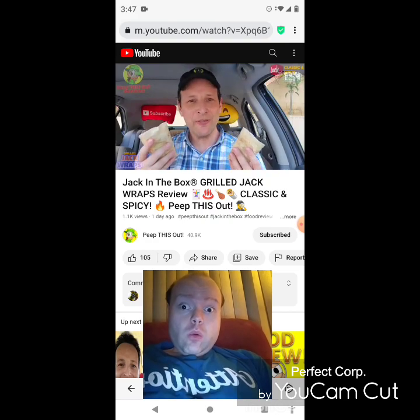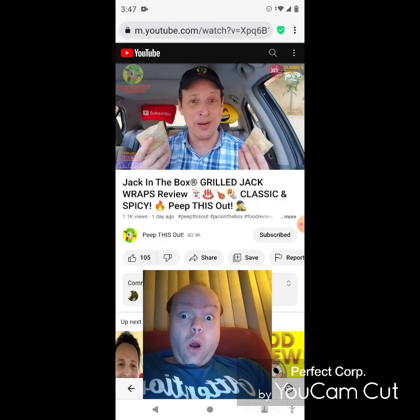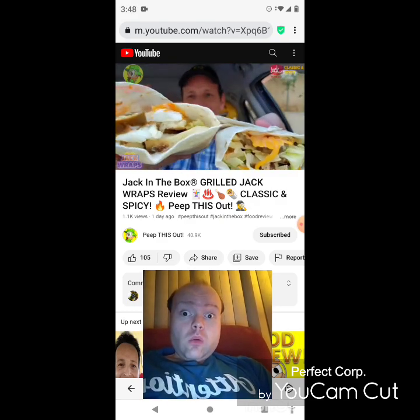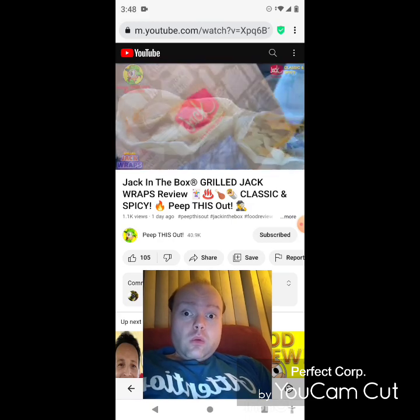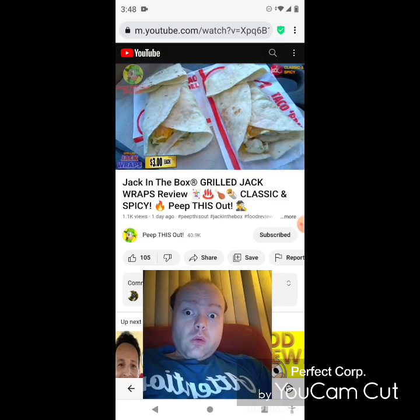Yeah, these are both looking pretty good guys and they're pretty filled out in my hands right now. For three dollars each, you want them to be filled out, you want them stuffed. We're gonna go with the classic version and the spicy version — a very nice combination of goodness on the inside of these warm flour tortillas. Let me break these down before we get into them — definitely wrapped up and good to go.